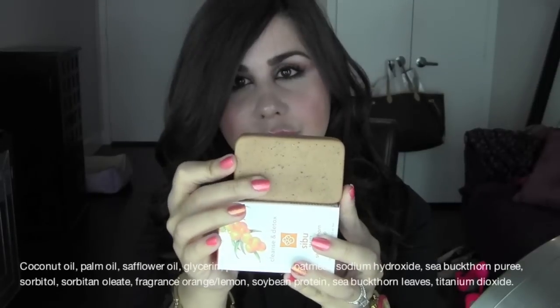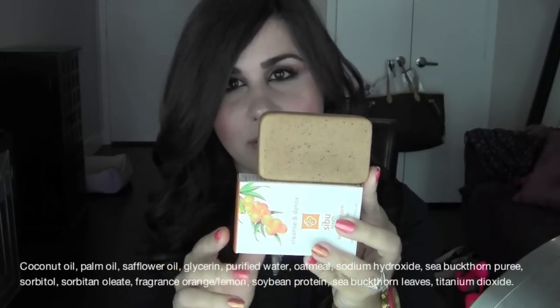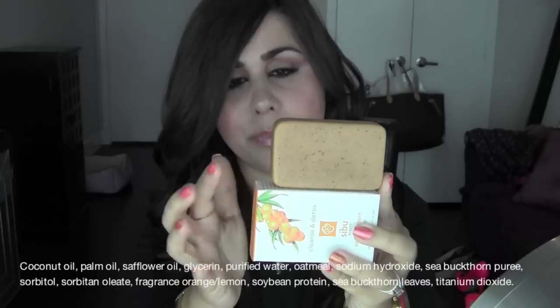I'm going to begin with this bar of soap — the Cleanse and Detox bar soap. I've been using this for about three weeks every morning as my morning cleanser. This is what it looks like; I wanted to show you how much I have left after three weeks of use, and as you can tell, I still have quite a bit. It creates a really nice lather on the skin, you feel very refreshed, and it has a wonderful, very light citrusy smell — nothing medicinal or overwhelming.